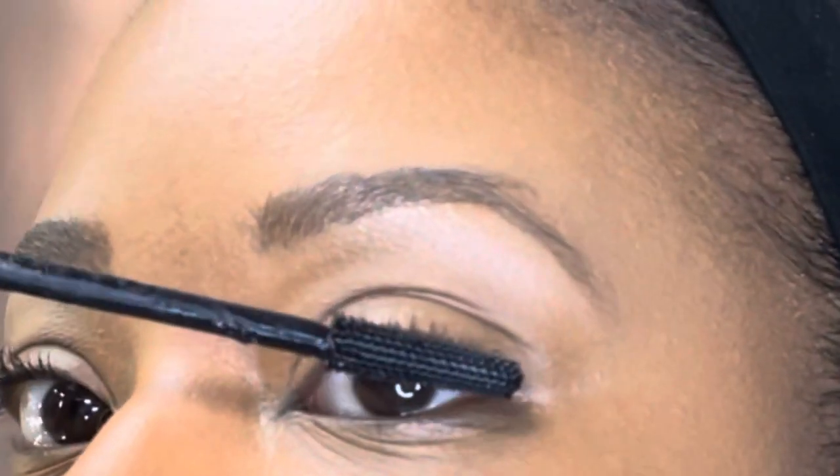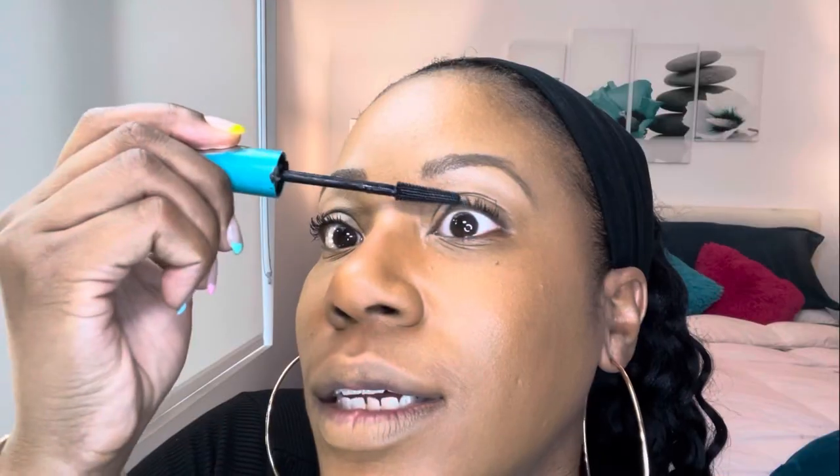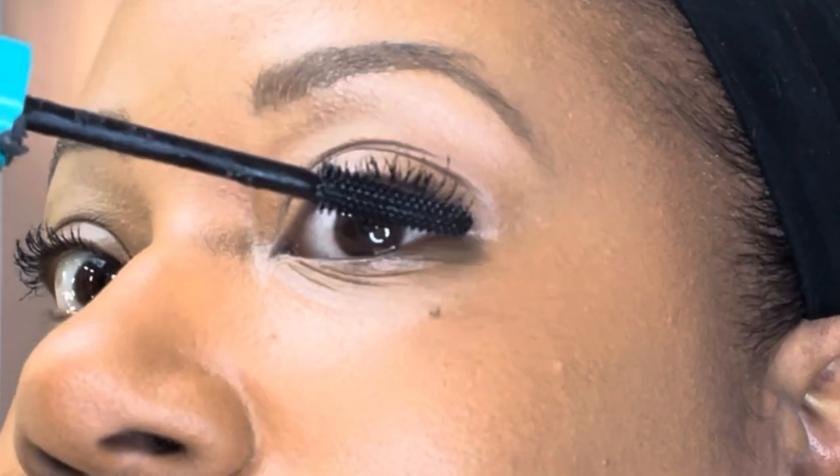Amazing, right? TikTok be having that tea. You guys should follow me on TikTok — my TikTok is more about music for me. But this mascara stuff is so good.